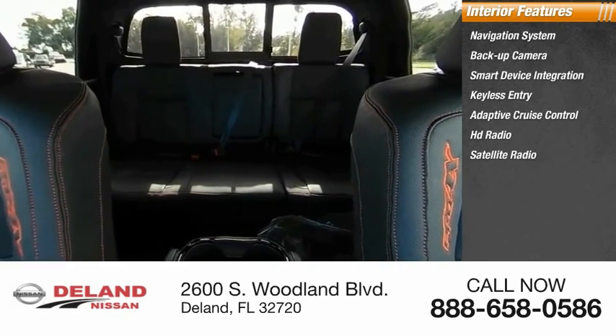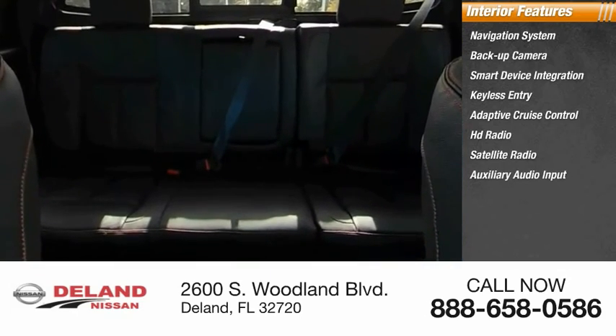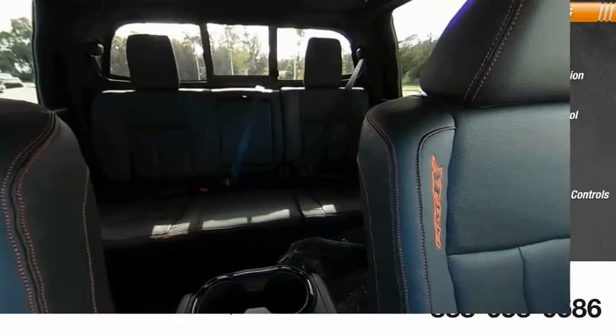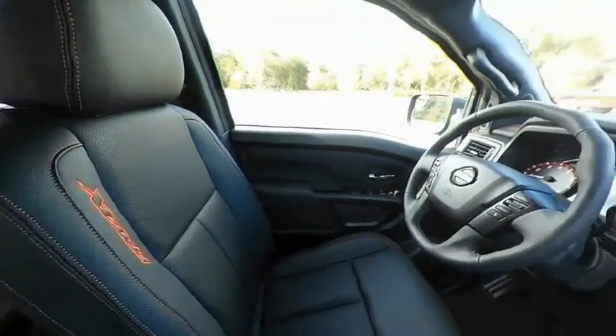audio input, steering wheel audio controls, and keyless start. A vehicle like this doesn't come along every day — come in and get it before someone else does.